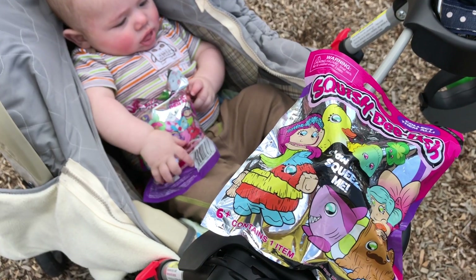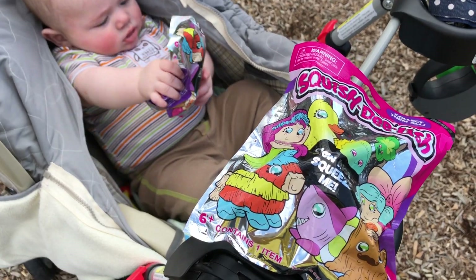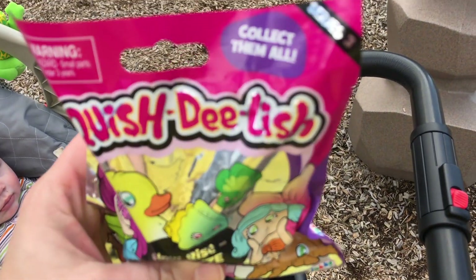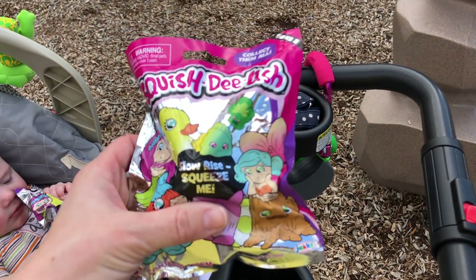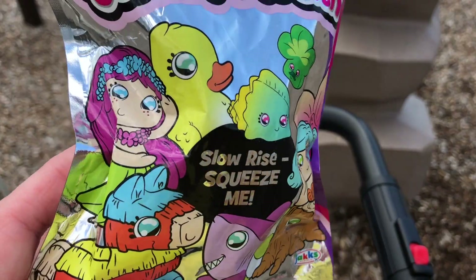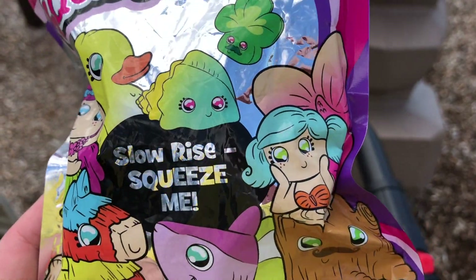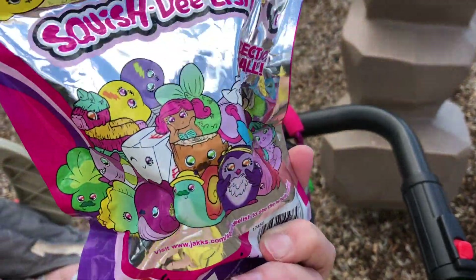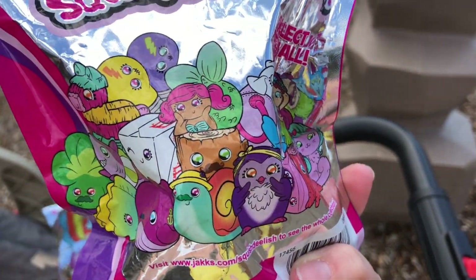We have some prizes here that Joseph is hanging on to for us. We have two Squish Delish Series 3 bags that the kids are going to play for today. Here are some pictures of what it could be — we've got mermaids, sharks, piñatas. Can't wait to open them and see what it is.